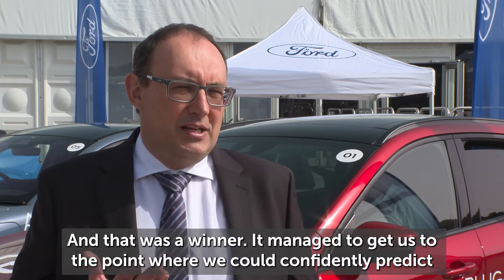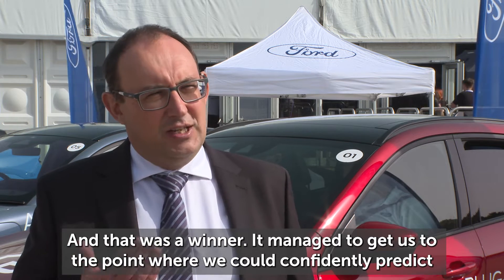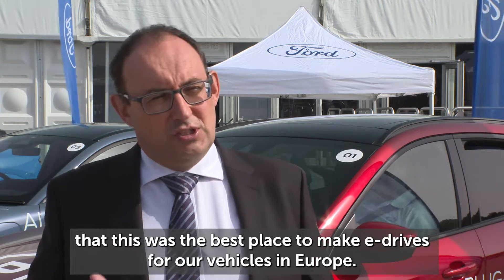And that was a winner. It managed to get us to the point where we could confidently predict that this would be the best place to make e-drives for our vehicles in Europe.